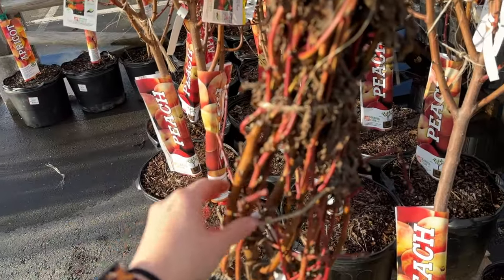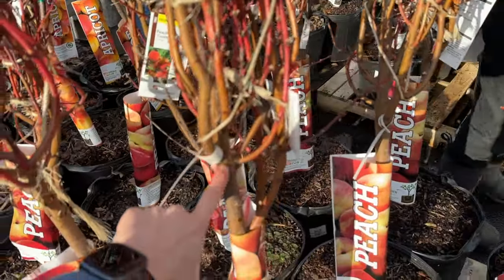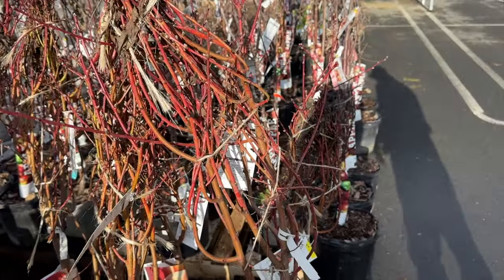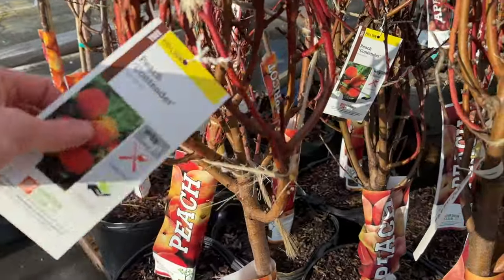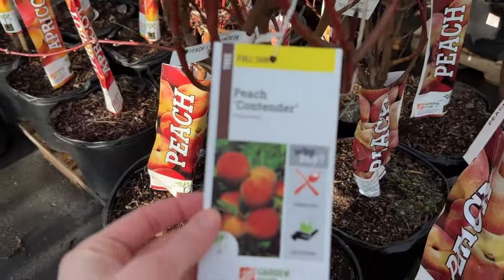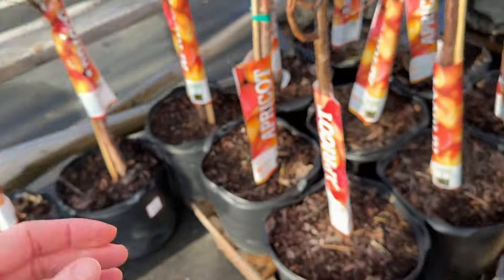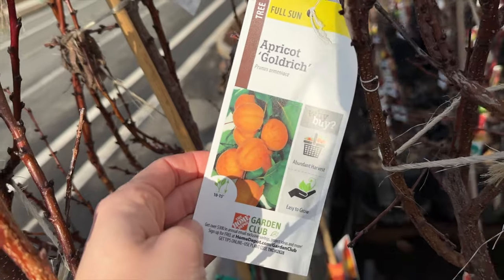That being said, our peach tree from Home Depot that we got last year, we actually did have fruit on both of the peach trees that we got. When you're selecting your peach tree, you do want to make sure that you are finding one with a nice center stem and then some really good even growth on both sides — nice and open in the center as well as having strong branches. We had a nice peach contender here and this is going to grow to around 25 feet. This year we did also buy some apricot plants.